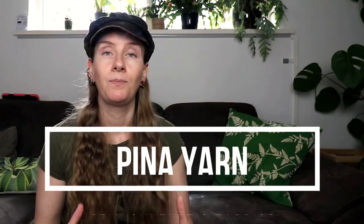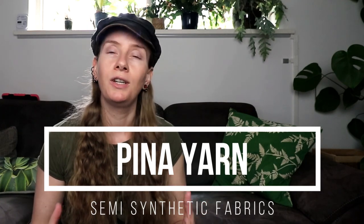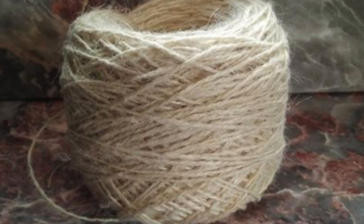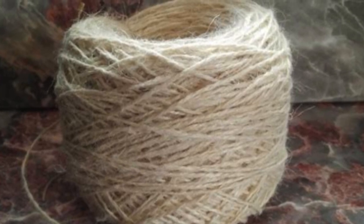Piña yarn is made from pineapple leaves. These leaves are harvested, cleaned, and processed so a fiber can be extracted and spun into a yarn. The resulting fabric is extremely soft. Another great benefit of Piña yarn is that it is made from a byproduct of the pineapple industry.